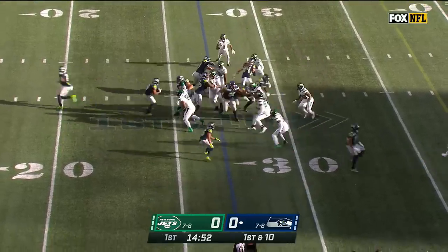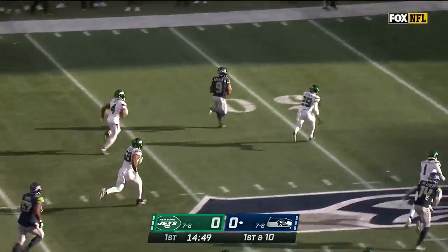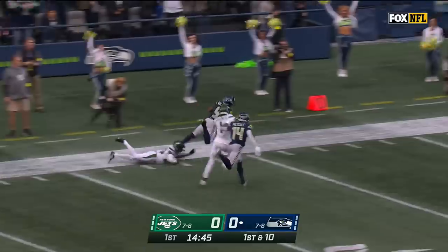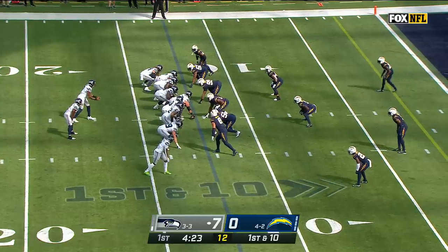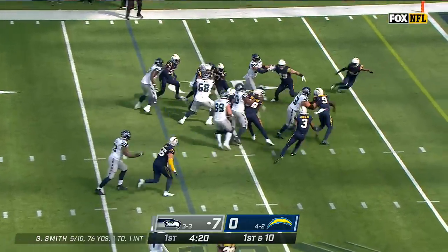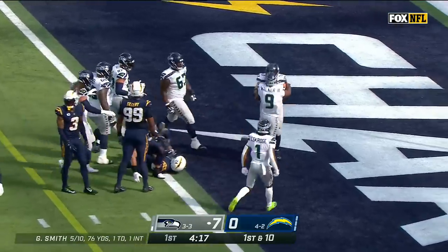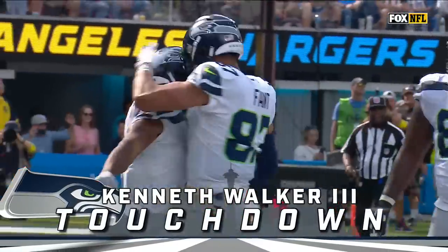From the 27-yard line, that's Ken Walker — the rookie who's loose — Walker across midfield, down the sideline, inside the 50. Three tight ends — Walker finding a crease into the end zone, it's a touchdown. Third of the year for the Michigan State rookie, and Seattle with a 13-0 lead on the road.